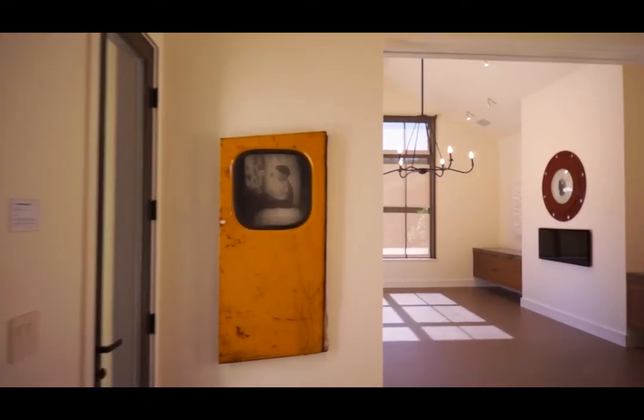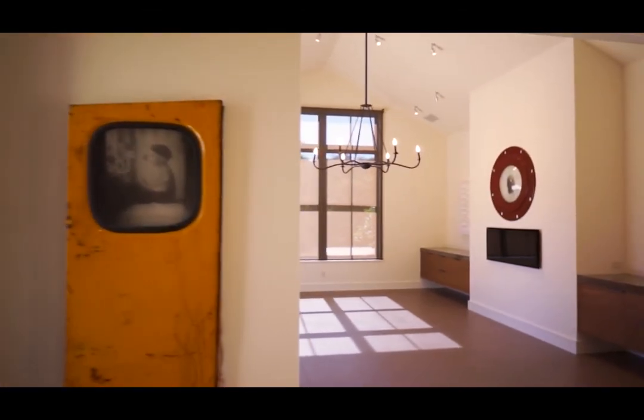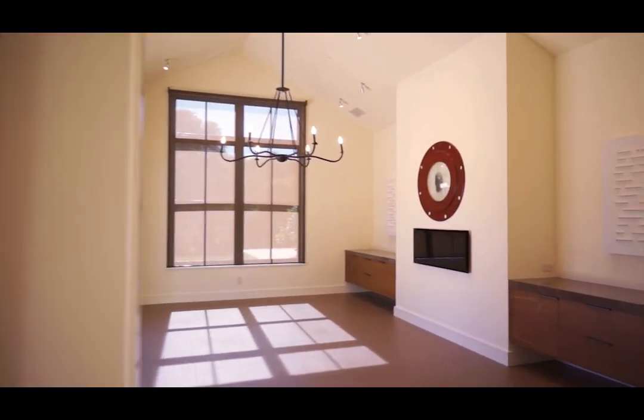The smaller scale work tends to reflect more personal aspects of myself, because the large scale work is really not about me but about the people that experience the art every day.